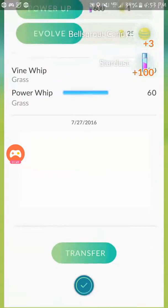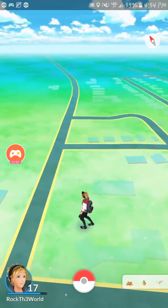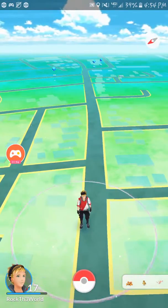I guess it didn't track that Bellsprout, so it's not a hundred percent accurate, but it's pretty good. If you guys have any other tips, tricks, or comments or anything, just feel free to put it in the comments, and like, share, subscribe — and I will see you in the next one.